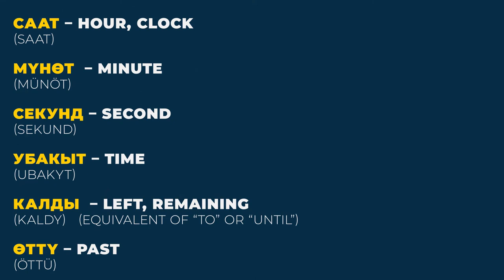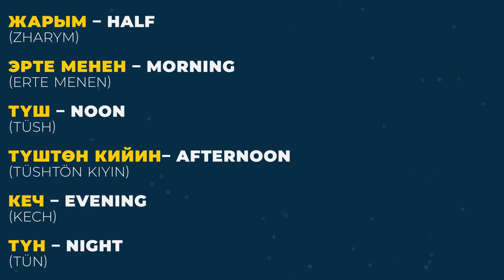Ötü — past. Jarım — half. Erteminin — morning. Tüş — noon. Tüştön giyin — afternoon. Keç — evening. Tün — night.